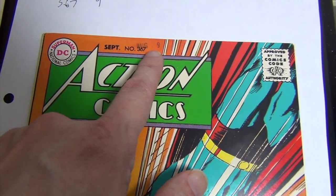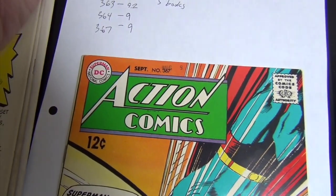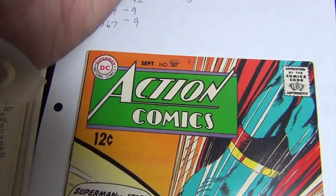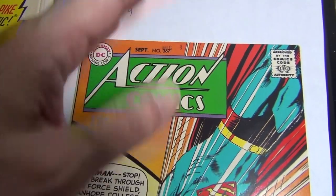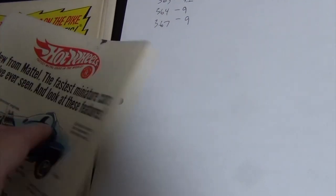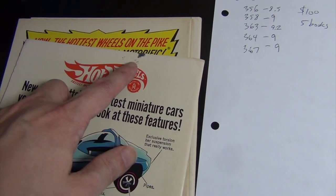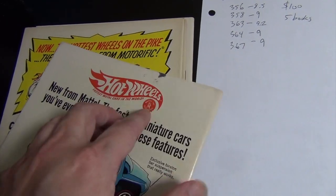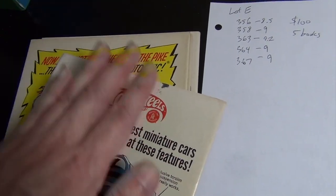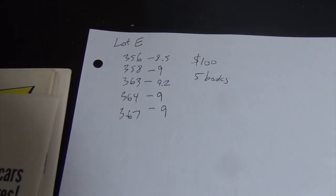Last in Lot E is issue 367 — I give it a 9.0 as well. It has a date stamp right here and the person who stamped it apparently stamped every copy and slid them over each other, and that's how the ink got on the back. That's my guess — the ink is from the issue beneath it.